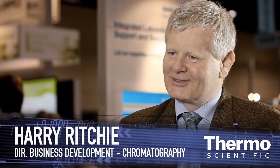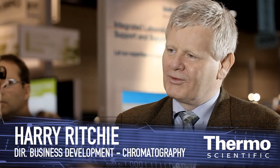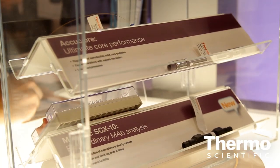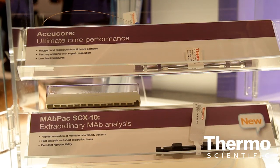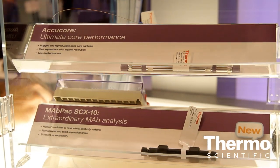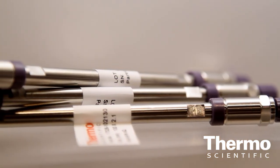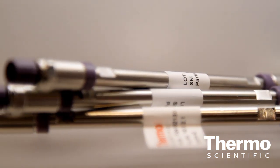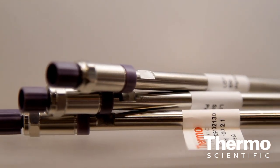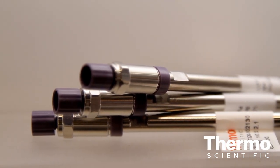The AccuCore platform is our latest innovation bringing superficially porous particles into the Thermo Scientific range. The real driver here is to improve robustness and repeatability of the assay and provide higher chromatographic performance but at a lower pressure. This basically means that the user can drive their assay faster and get their results quicker.